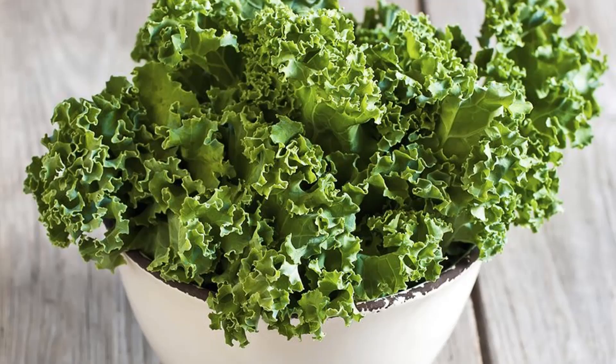Today I'm going to be telling you the top 10 foods that are high in lutein. Number 1, our good old friend, kale. What a powerful plant kale is.